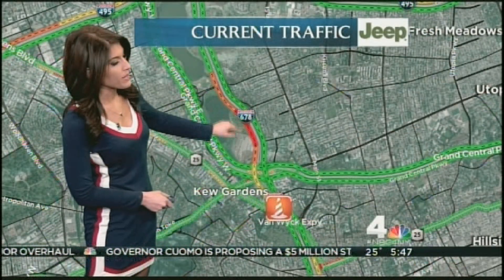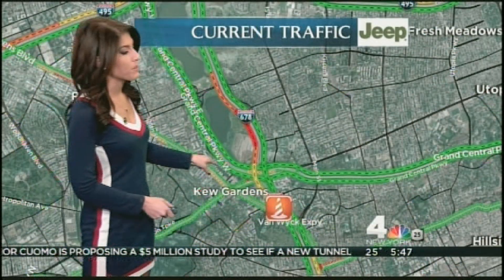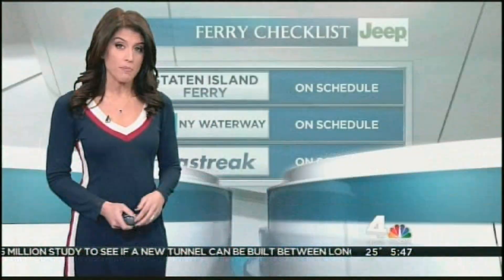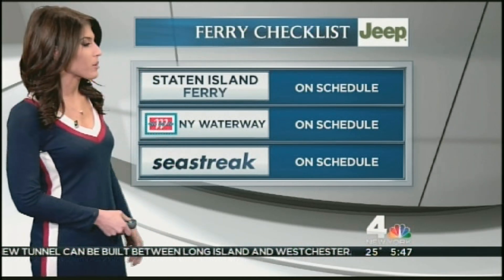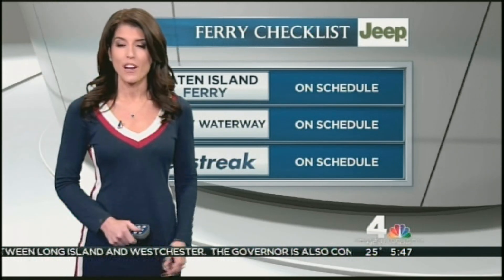The delays back past Jewel Avenue as you make your way southbound. If you need to get to JFK Airport right now, the Grand Central Parkway would be your best bet, and then connect to the Van Wyck and head down — at least traffic will be a little bit better. If you're getting on the ferries today, everything looks good. Staten Island Ferry, New York Waterway, and Sea Streak are all operating on their regular routes and schedules. We'll have more weather and traffic ahead on the fours.